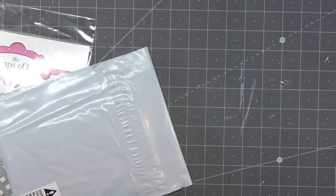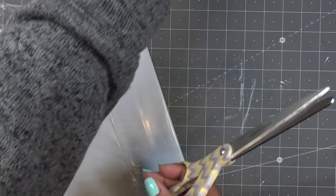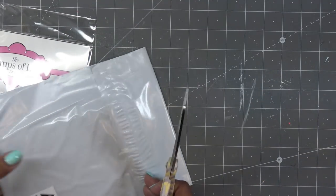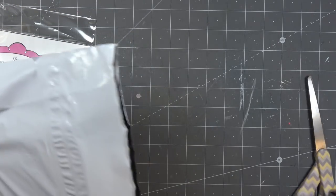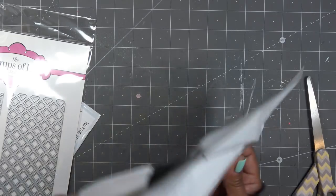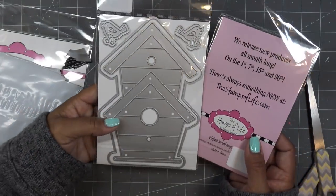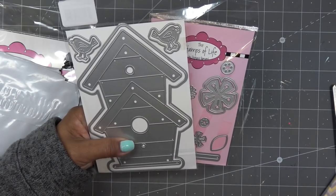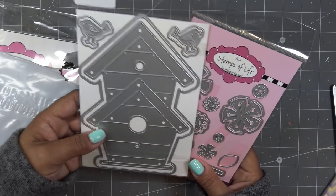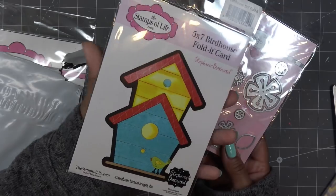Let me open this other one — I'm sure I'm going to drop something. Okay, what's this? Oh yay! This is the Stamps of Life Newport Birdhouse — a five by seven birdhouse fold-it card. I believe Stephanie lives at Newport Beach out here in California, so it may be inspired by that.